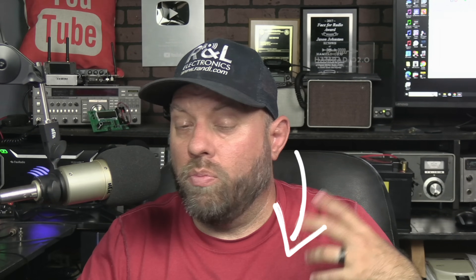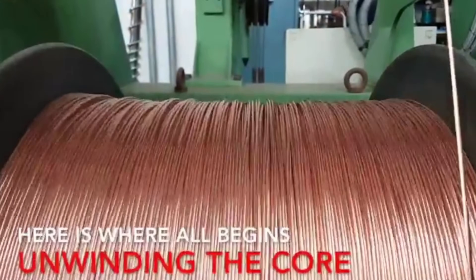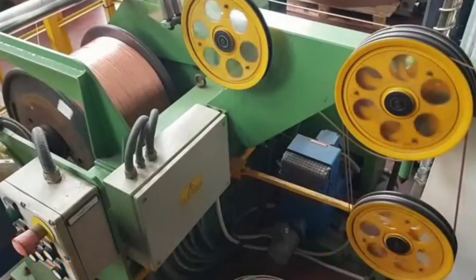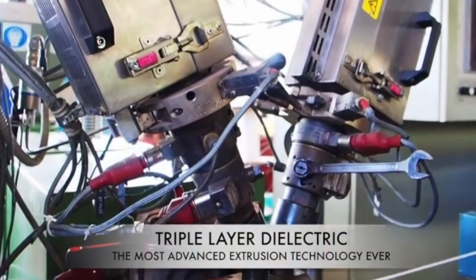Today's video is sponsored by Messi and Paoloni Coax, where you can save a 5% discount on all items at the link in the description using coupon code KC5HWB. They make some of the best coax in the industry — from small lightweight sizes up to the Broad Pro 50, which I personally run in my ham shack. Thank you Messi and Paoloni for supporting this channel.